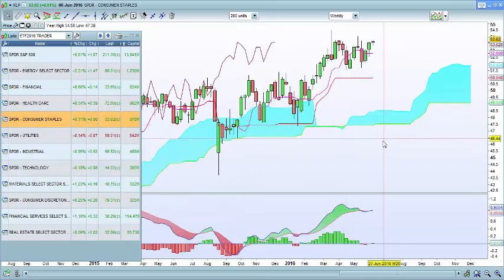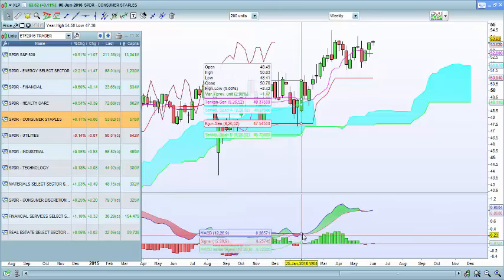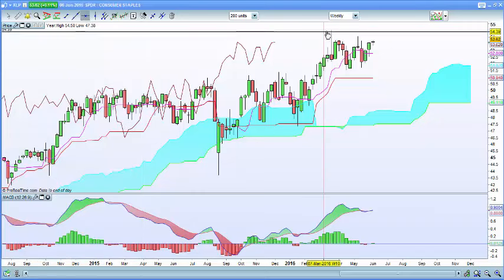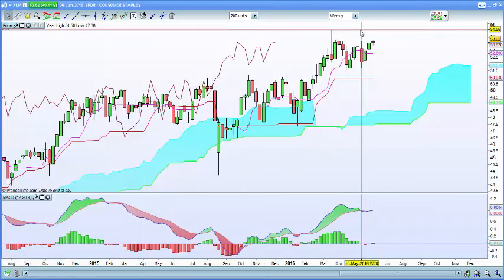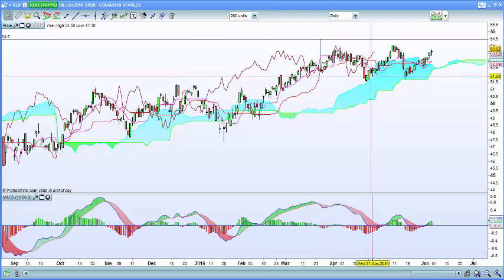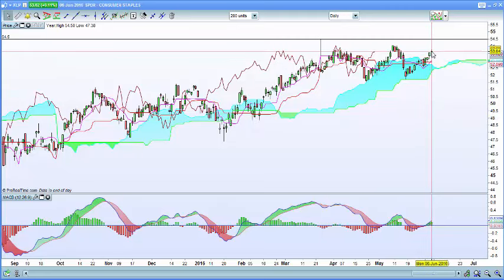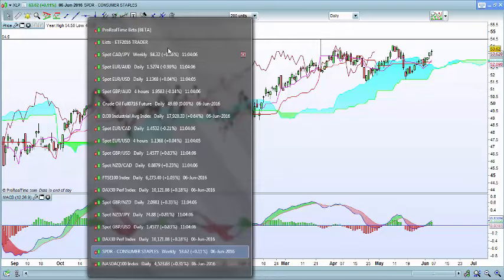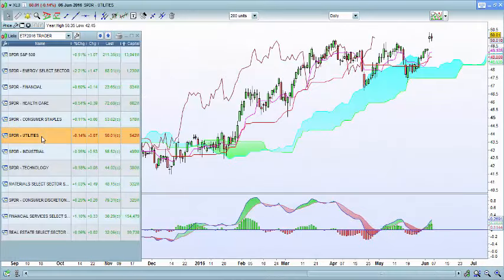Consumer staples shows a very similar picture. There was a nice MACD buy signal at the bottom, then a rebound on the top end of the cloud as a fantastic entry point. The next resistance zone is the top end there, so if you're long this ETF, watch for resistance coming in around 54.45 on the weekly chart. On the daily chart we have a double bottom in a trading range, looking for a breakout. We've had a buy signal and the upside potential is up to about 54.50.